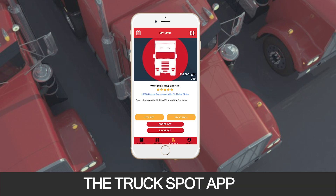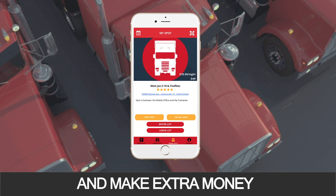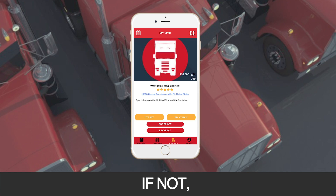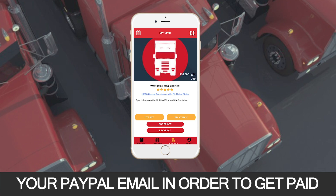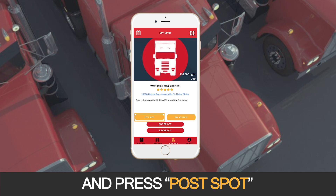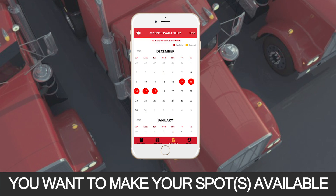The TruckSpot app is also a great opportunity for you to sublease your spot and make extra money. Before you can list your spot, make sure you have a PayPal account. If not, go to PayPal.com and create an account. You will need to update your PayPal email in order to get paid. To list your spot, press the Home Spot button below and press Post Spot, then simply select the date you want to make your spot available.